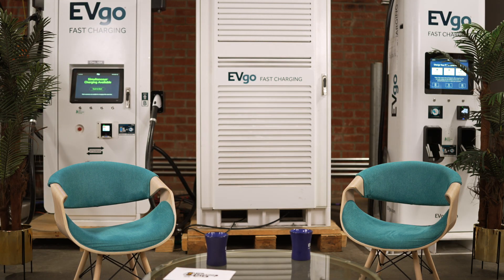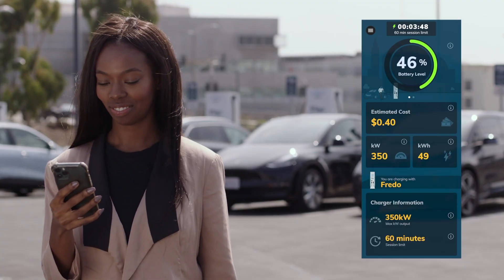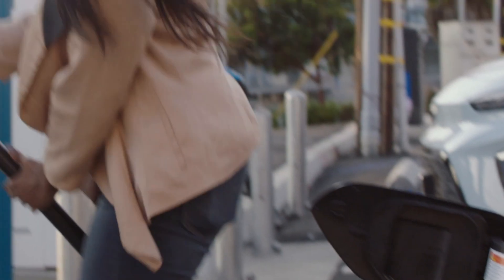Why does it matter what the state of charge is? Great question. The state of charge is effectively how full a battery is against 100% of its capacity. You'll see something very similar when you look at your mobile phone while it's charging — it will usually tell you the percentage. We call it state of charge in the EV industry. Batteries charge fast at low states of charge, and then that charge rate decreases as the battery gets full.